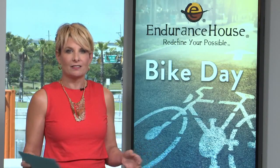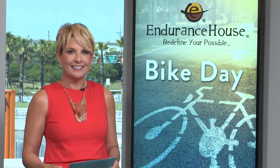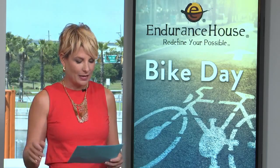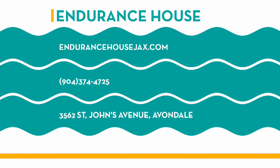Happy Bike Day! Happy Bike Day to you as well. That Guru Fit System is completely free — you can just pop into Endurance House and get fitted for a bike, or make some adjustments to the bike you currently have. Be sure when you go by, you let Dan and his staff know that we said hello and happy Bike Day. You can find out more at EnduranceHouseJacks.com. Stick around — we'll be back, more to come on Riverside.